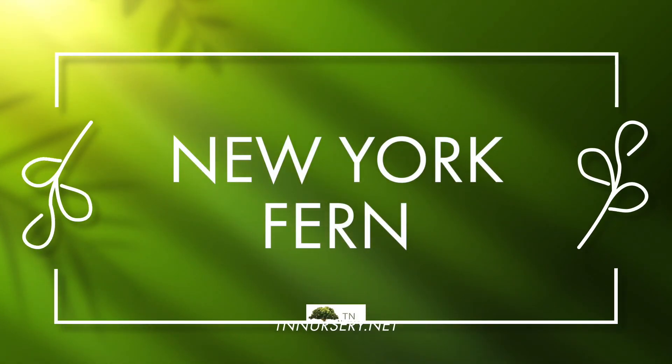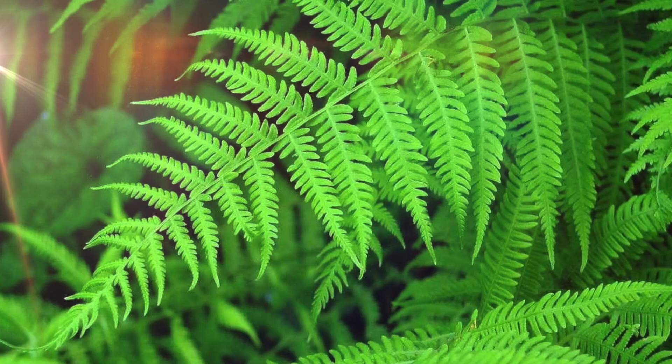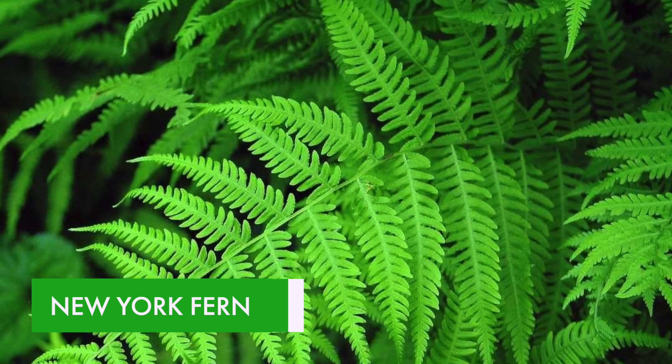New York Fern, also known as Parathelopteris noveboracensis, is Latin for New York Fern. It was initially discovered in New York City and was named after the city.